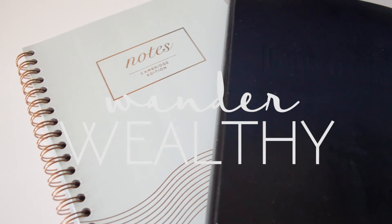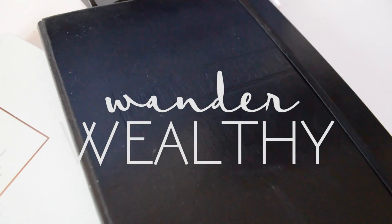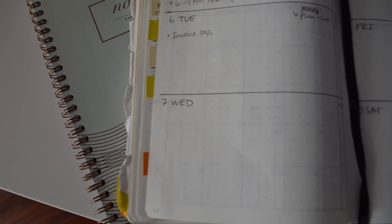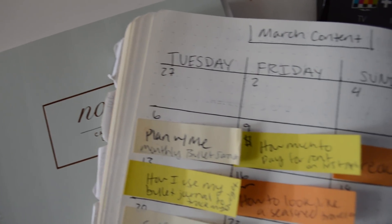Hey friends, it's Tess. This is Wander Wealthy, and today I wanted to show you how I use my bullet journal to plan and keep track of my months. I have been using a bullet journal to keep track of my schedule and notes and pretty much everything else that I needed to take pen and put it on paper for, and I've been doing this since June of 2017.